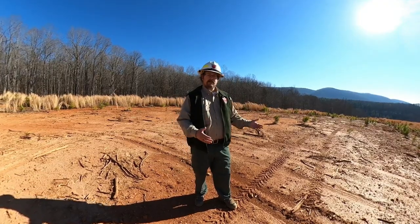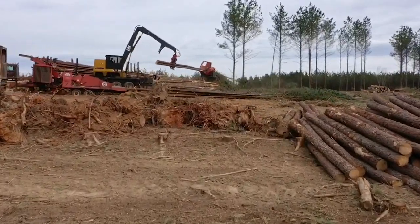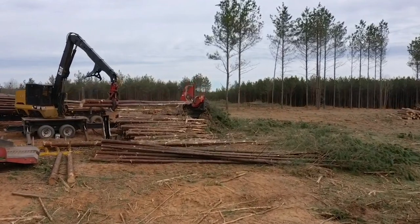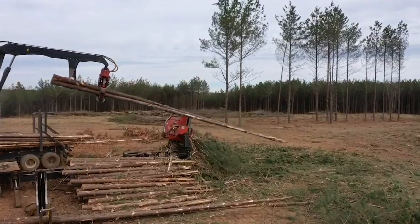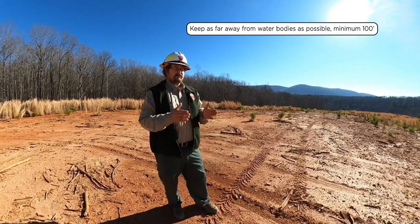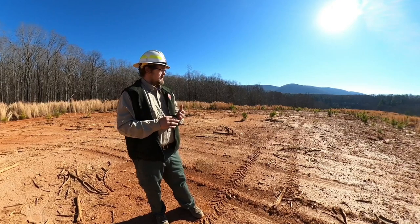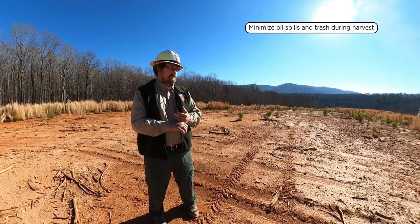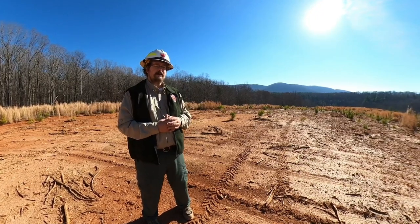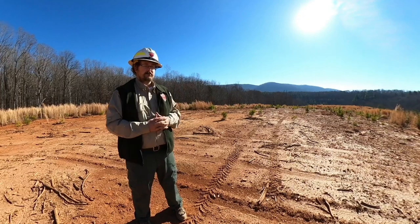Now we're standing here on a log deck or a log landing. This is the area where all of the trees or stems are brought to be processed, merchandised, and loaded onto trucks to be hauled out. Typically this is a large area of bare, compacted soil. As a result, you want to keep it as far away from a stream as possible — the Virginia State BMP suggests 50 feet outside of an SMZ, so 100 feet from a stream minimum. During harvest, you want to minimize any oil spills here, as there is a lot of machinery parked and a lot of machinery maintenance happening. It is a BMP to have a spill kit on site. Also minimize the amount of trash left here — just pack up your trash and take it home.